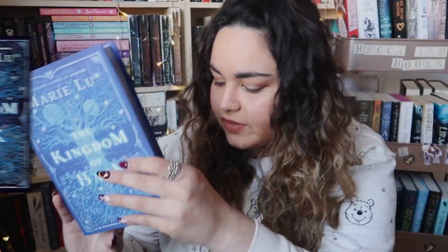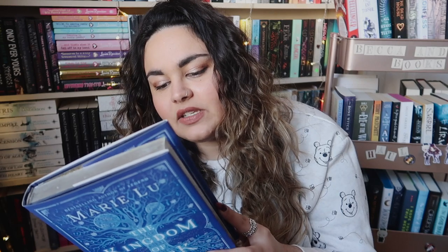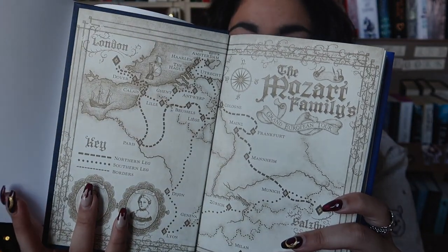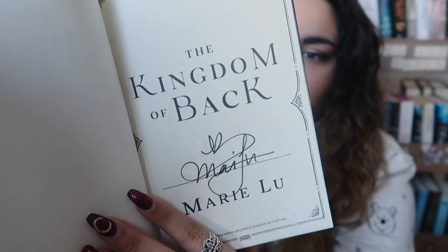All Owl Crate books are exclusive, so I'll overlay the actual cover so you guys can see the difference. I'm going to peek in the newsletter to see the comparison. It's not super different — it's just extra blue. We also have some silver metallic sprayed edges. On the back it says 'I am the sister of the other Mozart, and her story is mine.' We also have end pages with a map of the Mozart family's grand European tour, and it is signed by Marie Lu herself.